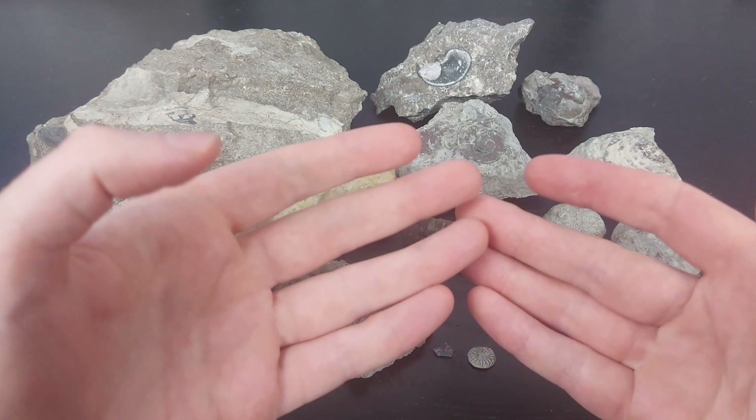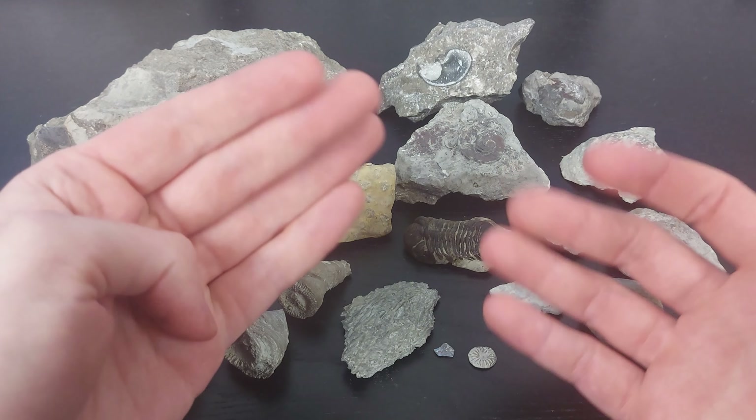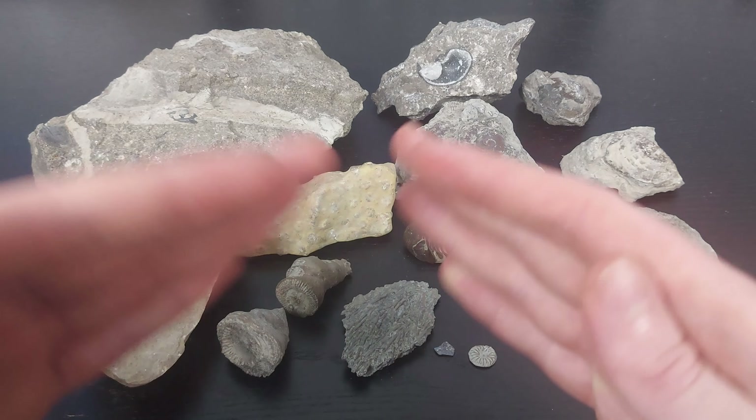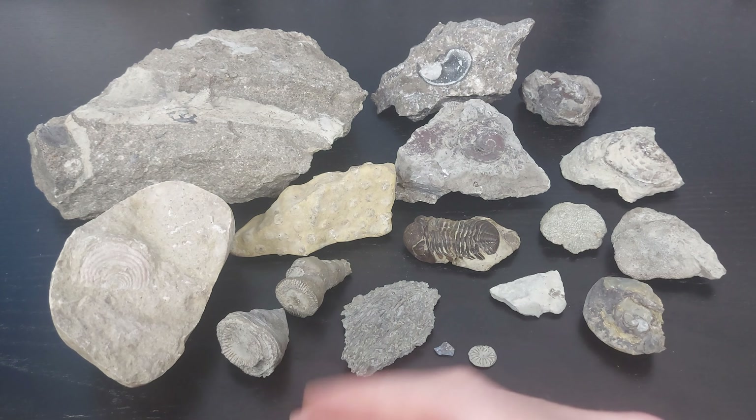It's already the new year, and this will be posted during the new year in 2023, but I thought I would share my favorite fossil hunting finds of 2022.